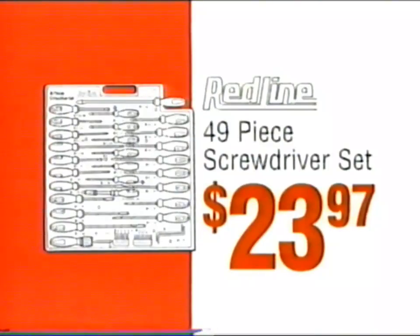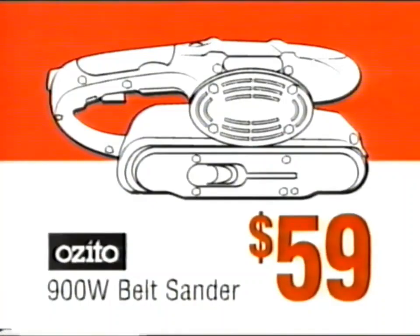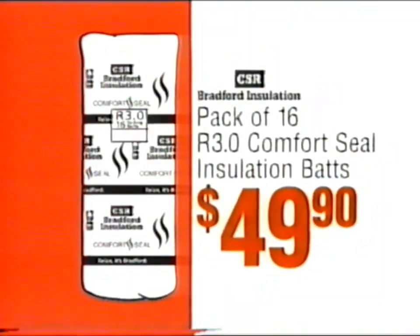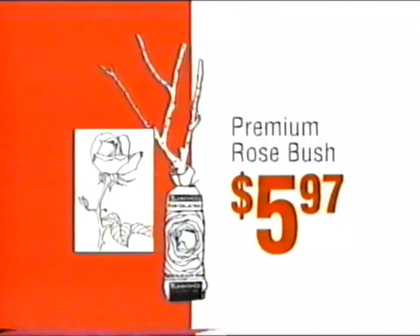Redline 49-piece screwdriver set only $23.97. Ozito belt sander $59. Jumbuck bent pole patio heater $169. Pack of 16 comfort seal insulation bats $49.90. Premium rosebush just $5.97.